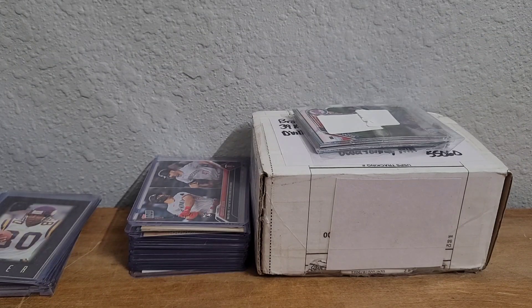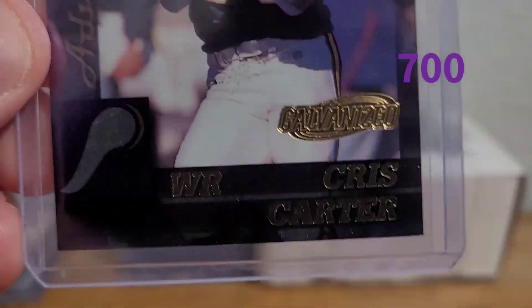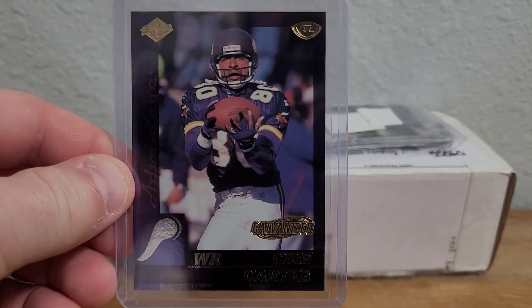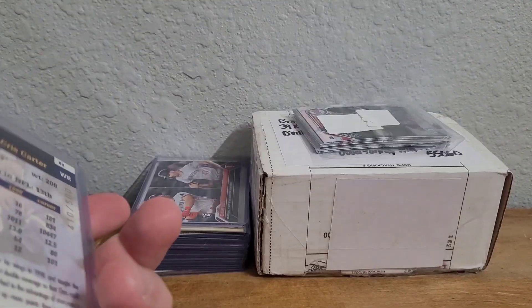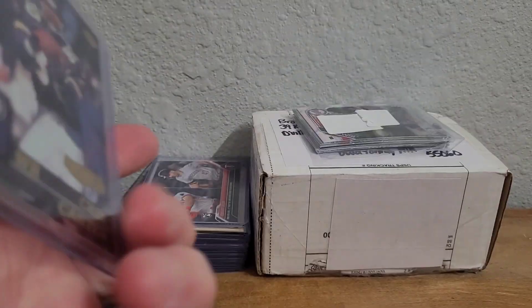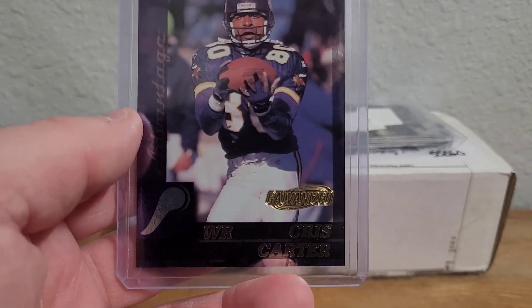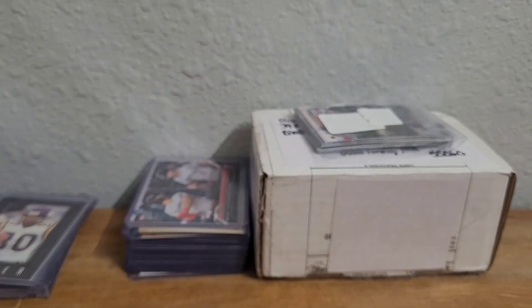Then I have a '99 Collector's Edge Advantage galvanized parallel of Chris Carter. That one's numbered 410 out of 500, which is fairly low-numbered for 1999. Nice card there.